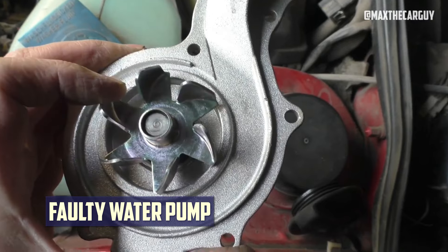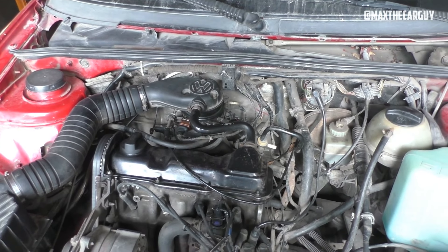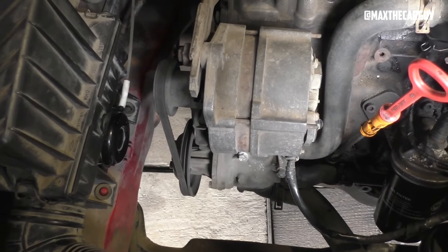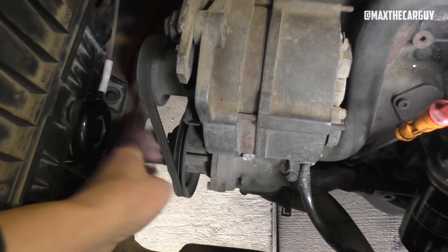Faulty Water Pump: A broken water pump could be the cause of your car's engine running hotter than usual but not actually overheating. The water pump typically moves coolant between the engine block and the radiator. However, damage to a water pump's impeller can make it impossible for this circulation to function at all.